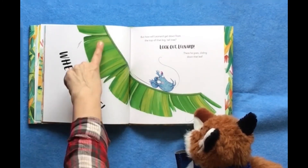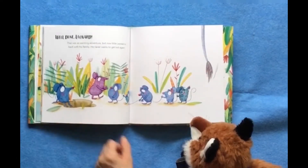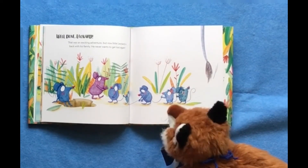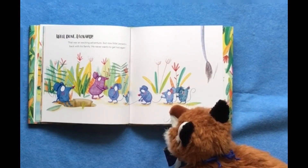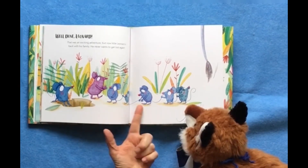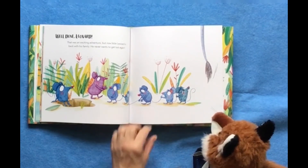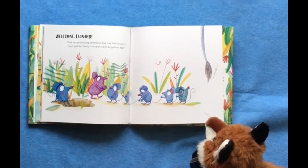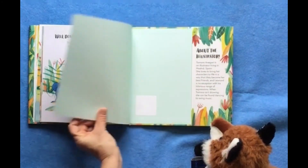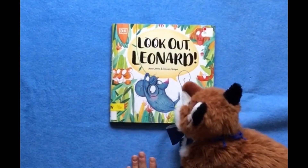But how will Leonard get down from the top of that big, tall tree? Look out, Leonard! There he goes, sliding down that leaf. Well done, Leonard! That was an exciting adventure. But now, little Leonard is back with his family. He never wants to get lost again. Whose tail is that? That's it. The end.